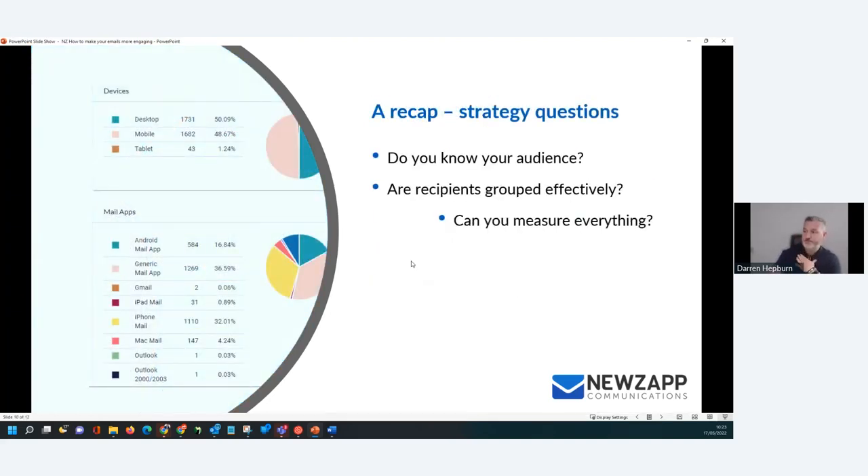Let's have a quick recap on the strategy questions we should always ask ourselves every time we look to put out a campaign. Do we know the audience this is going to? Are they appropriately segmented? Are we sending it at the time that's right for them? And sometimes don't forget yourself — you are a human being and a victim of email communications as much as the next person. When would you want to receive this email? If you think 'I never read emails between 10 and 12 because I'm always flat out', there's a fair chance your database feels the same way. Use yourself as a barometer.